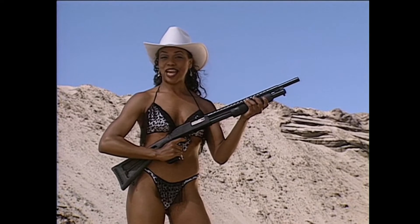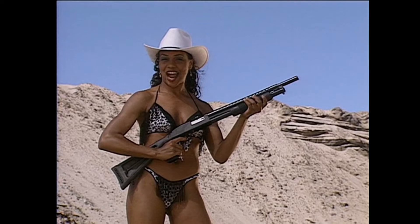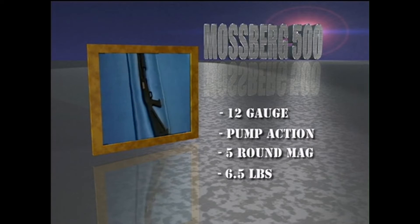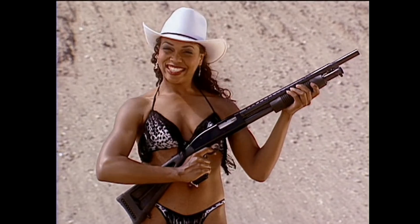Hi there, I'm Tammy Jo. I'm an exotic dancer and a calendar girl for a national chain of tire wholesalers. This is the Mossberg 500A 12-gauge pump-action shotgun. It's made in America just like me.